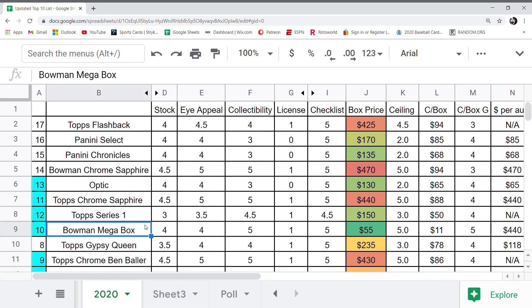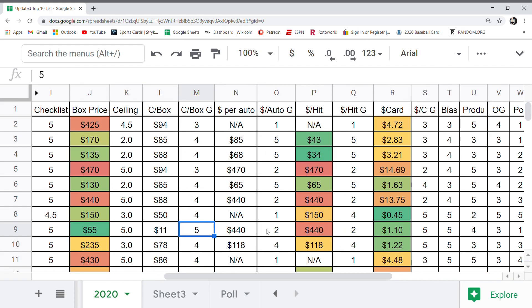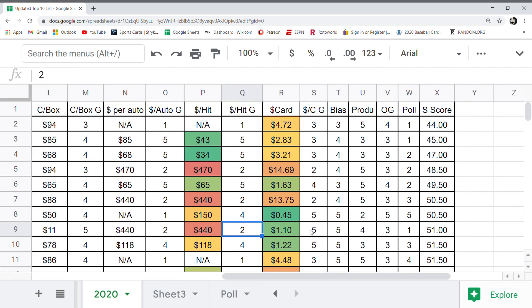The Bowman Mega Box is coming in at number 10. Card stock got a four — some is really nice, some quite thin. I appeal got a four for those really nice mojo refractors, but there's also just some base stuff. Collectibility: five — one of the most collectible products. Licensing: one. $55 per box with an extremely high ceiling, so it got a five on the ceiling. Ceiling per box grade: five — the best you can get. Dollar per auto and dollar per hit are not great, both got a two. Dollar per card is not so bad. Bias: five — I really like it. Polling: one — people don't seem to like it as much. Overall score: 51.